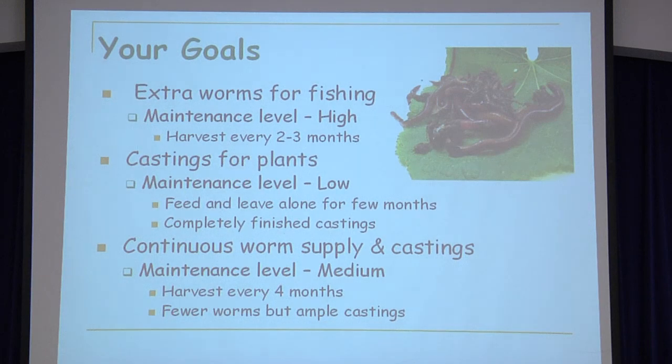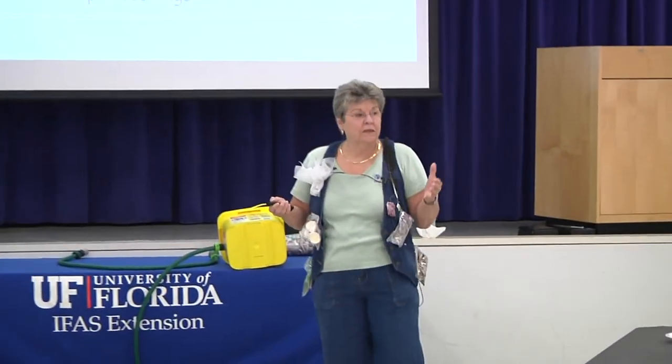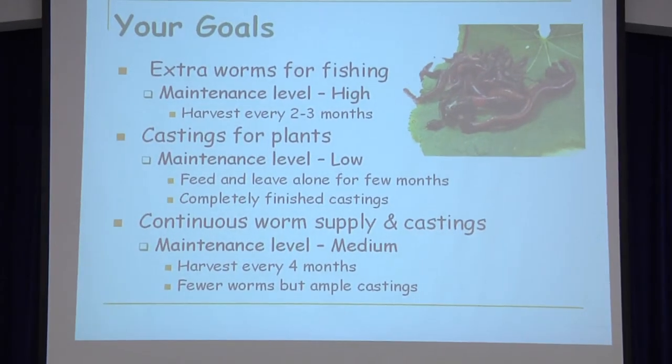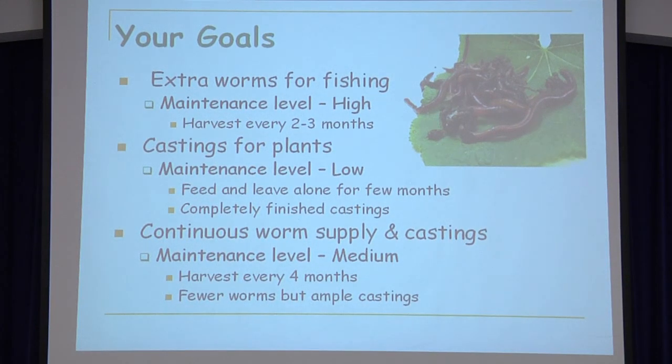What are your goals? How much maintenance do you want? If you want worms for fishing — and this hurts my heart because I name them, and at our workshops we sometimes hand out birth certificates — that's high maintenance because you'll harvest in two to three months. If you want castings for plants, you can feed them and leave them alone and they'll develop on their own. For a continuous worm supply and castings, that doesn't take much effort either — I find it requires very little effort to have worm compost bins.